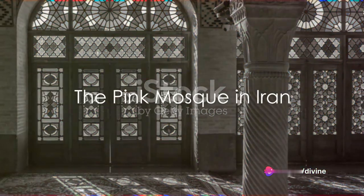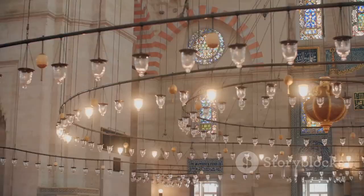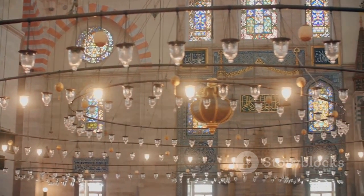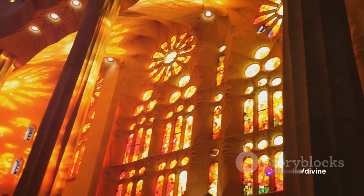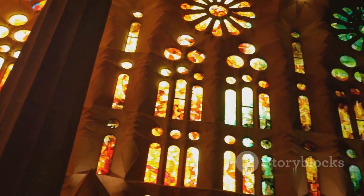Next, we venture to Iran, to marvel at the Nasir al-Mulk Mosque, or the Pink Mosque. This architectural masterpiece is a spectacle of light and color. The Pink Mosque is renowned for its intricate stained-glass windows, which when kissed by the morning sun, bathe the interior in a mesmerizing rainbow of colors.